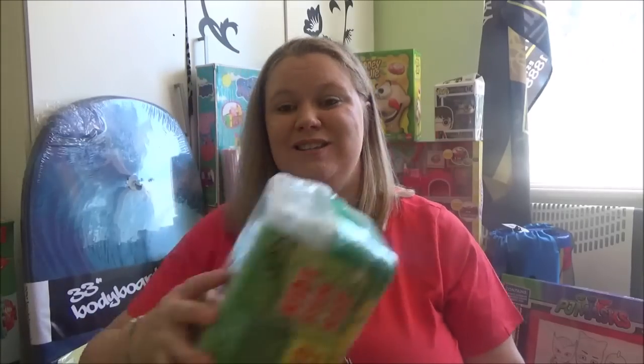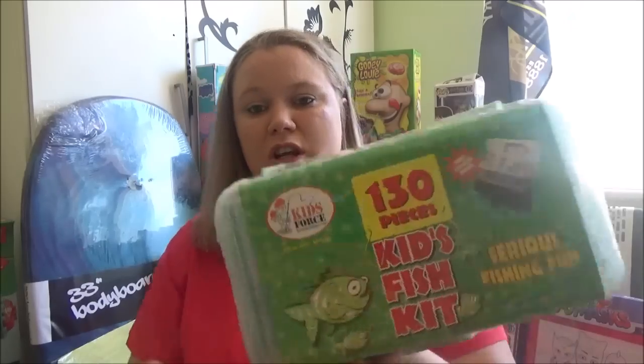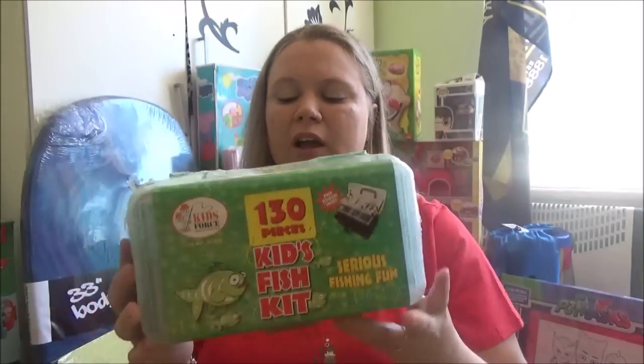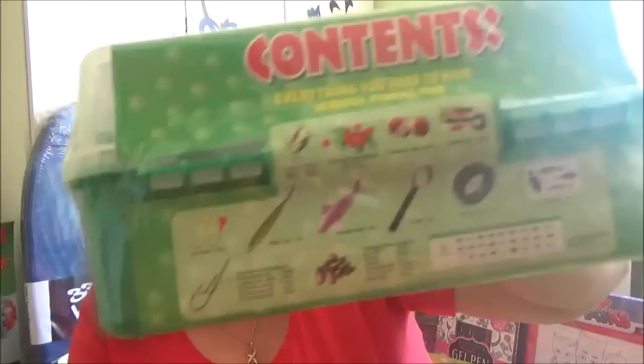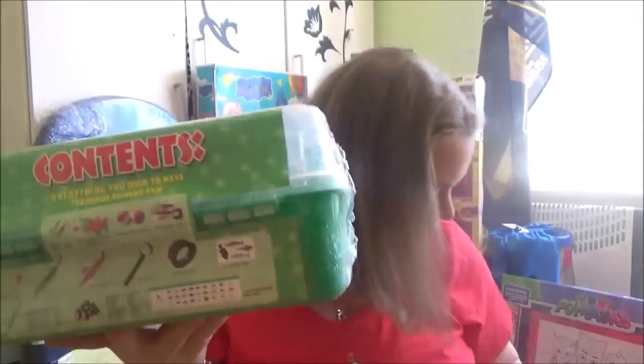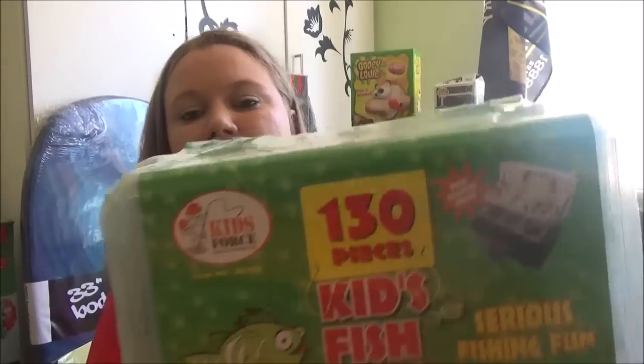The next one is for Isaac — it's just a beach towel, yellow and green with a palm tree on it. This was $5 at Big W, and as I said they're going to need beach towels for the summer. Next one is also for Isaac — it's a kids fishing kit, 130 pieces, it's got everything that they need to fish with, and it comes in a little tackle box. That was $12 from Big W.